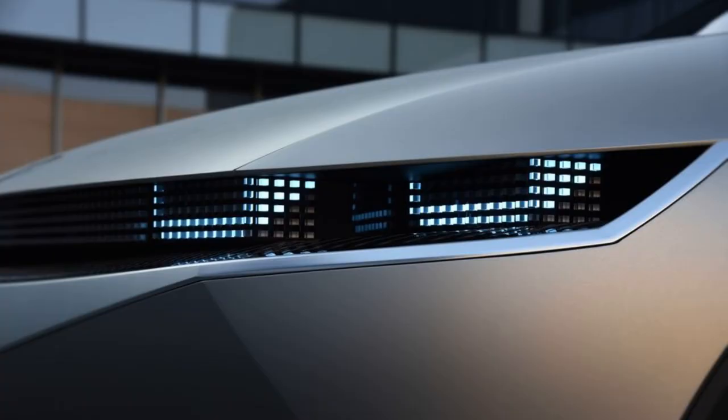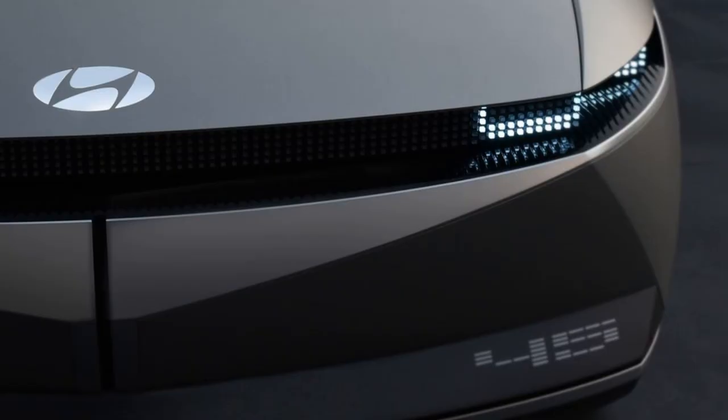Between the driver and front passenger, there is nothing more than two cup holders, an armrest, and storage. There will also be a flat floor between the driver and passenger, much like in the 45 concept. The driver and front passenger seats come equipped with footrests so that occupants can rest while the car is charging.